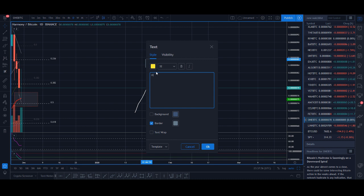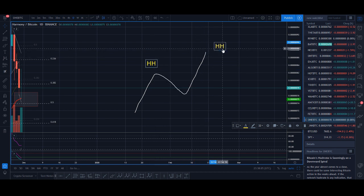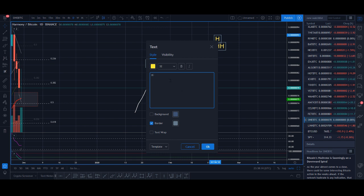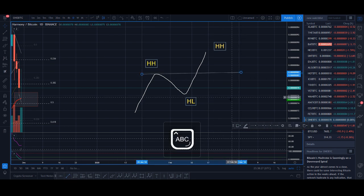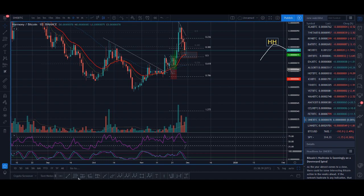Let me draw this out to explain it more clearly. You want to see a higher high, then a higher low, and then another higher high. This is the pattern you're looking for — higher high, higher low, higher high. It's a simple concept. Once you find coins in this pattern, you want to see a nice breakout from them.